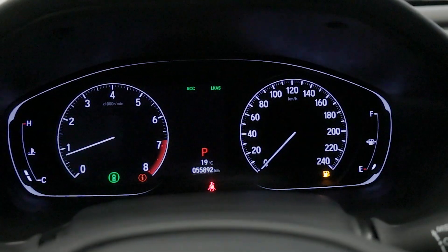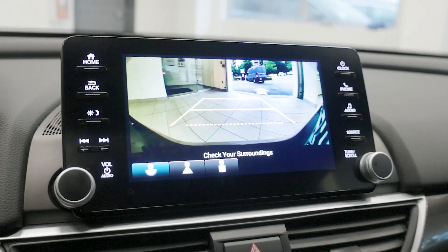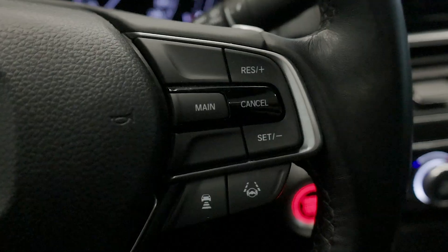Honda's sensor technology is standard on this model, providing advanced safety features like adaptive cruise control, lane keep assist, and collision mitigation braking, ensuring a safe and confident driving experience.